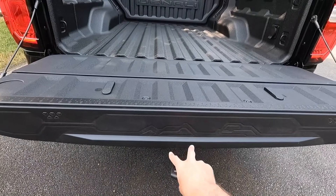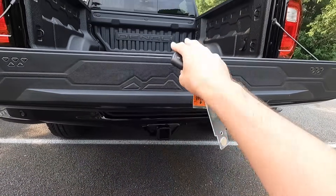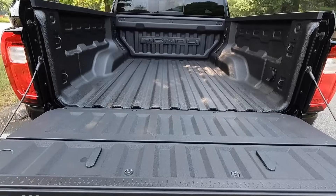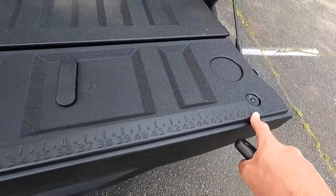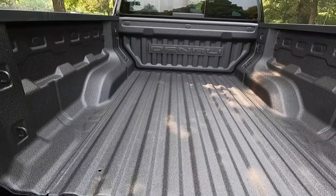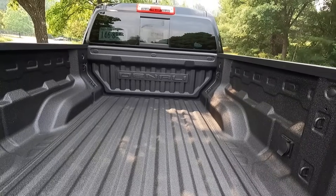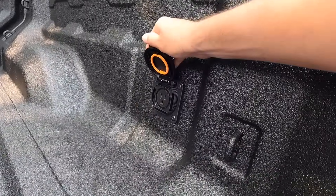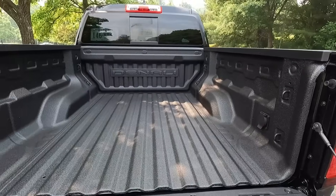Inside the tailgate you can see a topographical map — that might be Denali National Park. There's also a measuring device here going all the way up to four feet. Looking at the interior of the bed, you get spray-in bed liner as standard, Denali stamped into the front of the tailgate, eight tie-down hooks with two in each corner, and a 120-volt household outlet on the right-hand side of your bed.